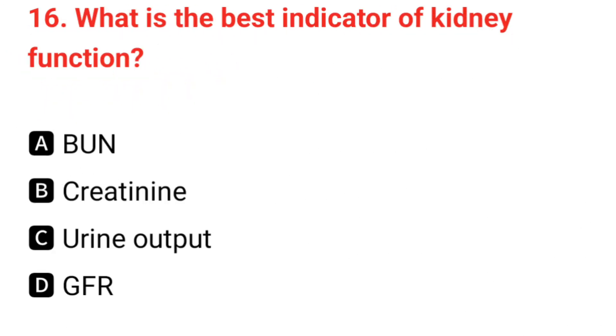Q16. What is the best indicator of kidney function? The correct answer is D: GFR.